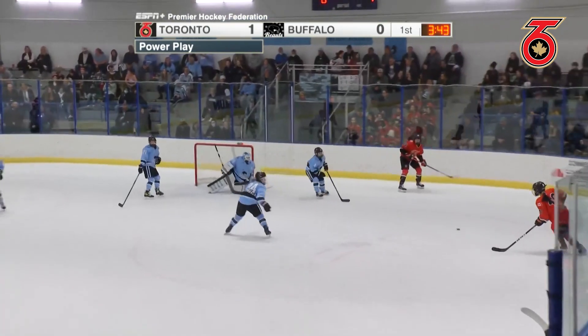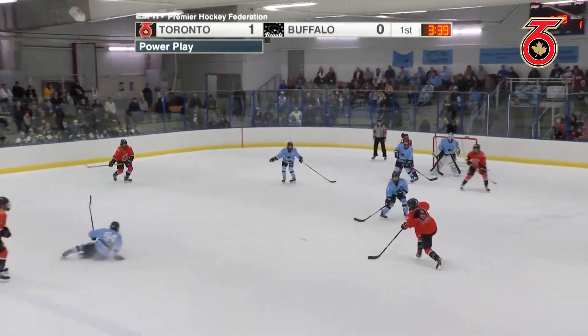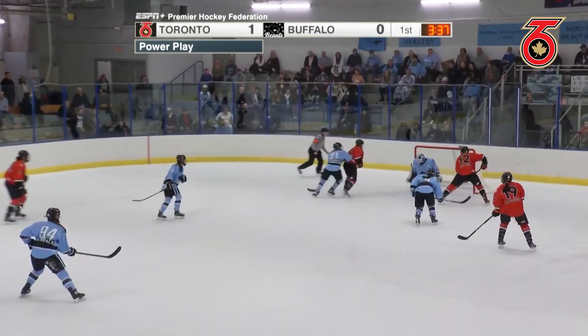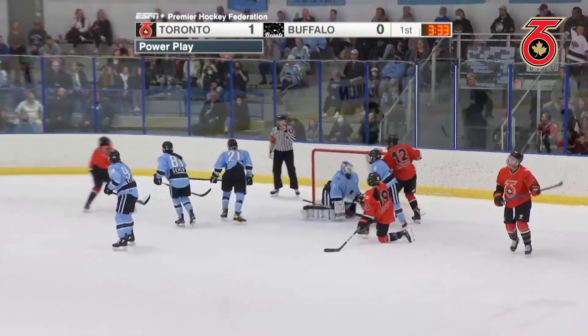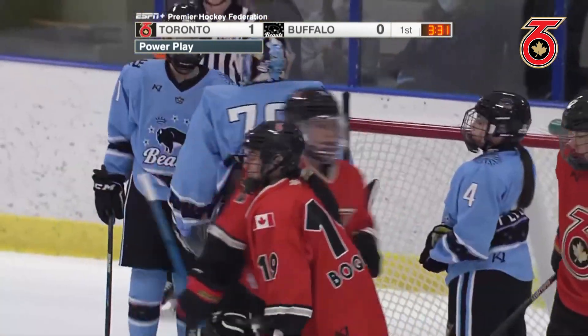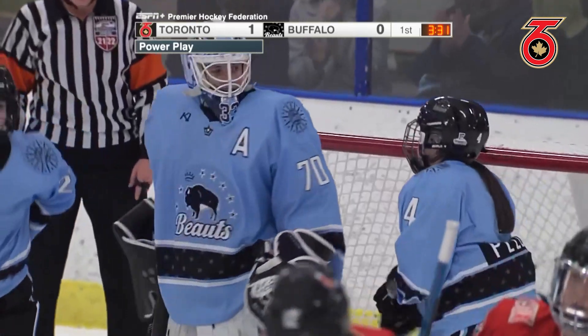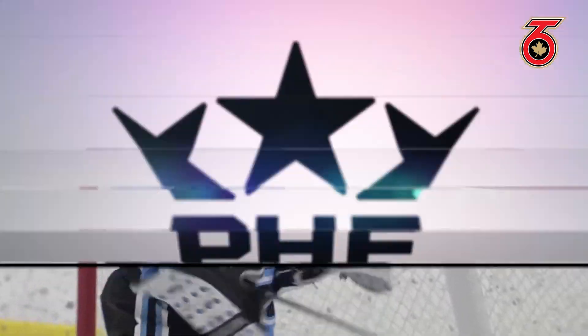Chance here for Toronto. Boquist to the point — good pass and then tipped in front. Jackson couldn't cover up, wrapped around, pass, and kicked up. I don't know how Jackson got her leg on that, but there's your save of the night so far for Carly Jackson — just put that right leg up in the air and did enough.